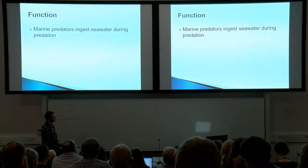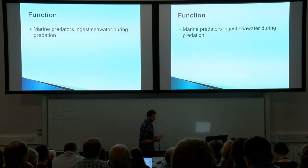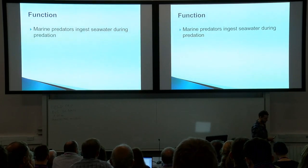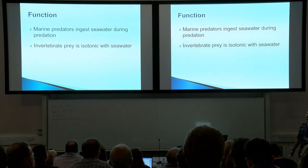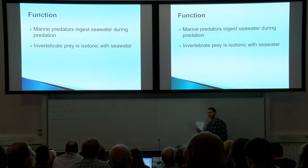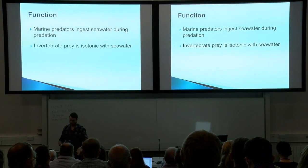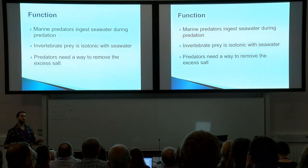First and foremost, the function of salt glands. When marine predators, big marine predators, eat, they inevitably ingest some seawater and they obviously have to get rid of it. Invertebrate prey is isotonic with seawater, essentially meaning it has roughly the same composition, the same saltwater content. So animals that are feeding on invertebrate prey will also be ingesting additional salt. For these two reasons, predators need a way to remove the excess salt, hence salt glands.